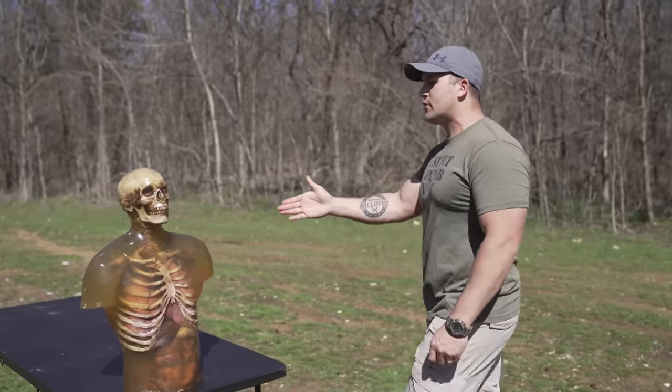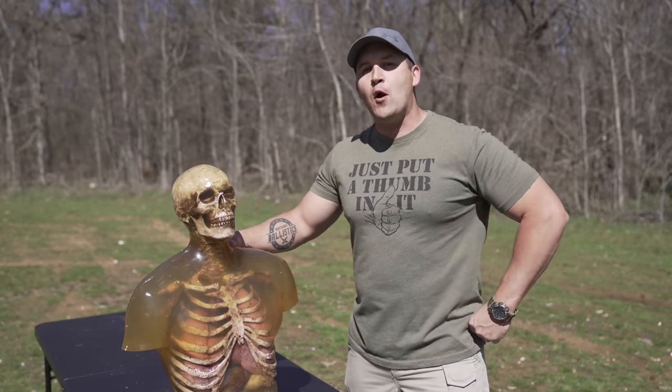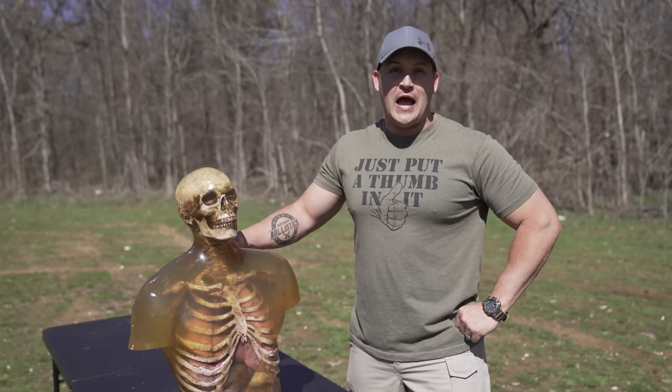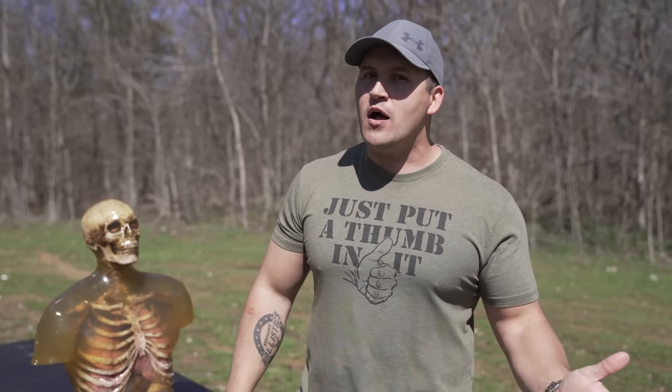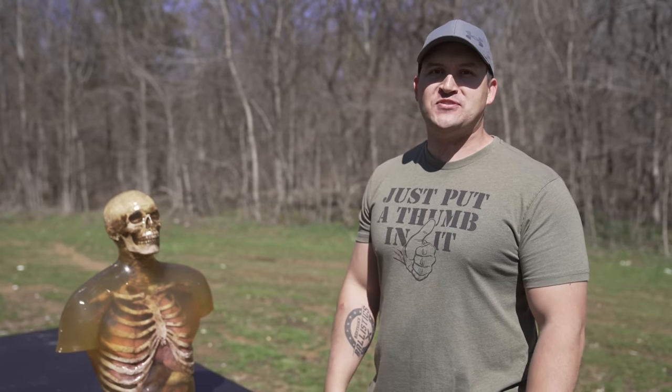I have our volunteer here — a Ballistic Dummy Lab Zombie Torso. These have lifelike bones and organs, and this one has been zombified with green blood. Today I have a wide variety of rat shot. We're going to start with the smallest and work our way up to the biggest and see what effect we have on Mr. Zombie.